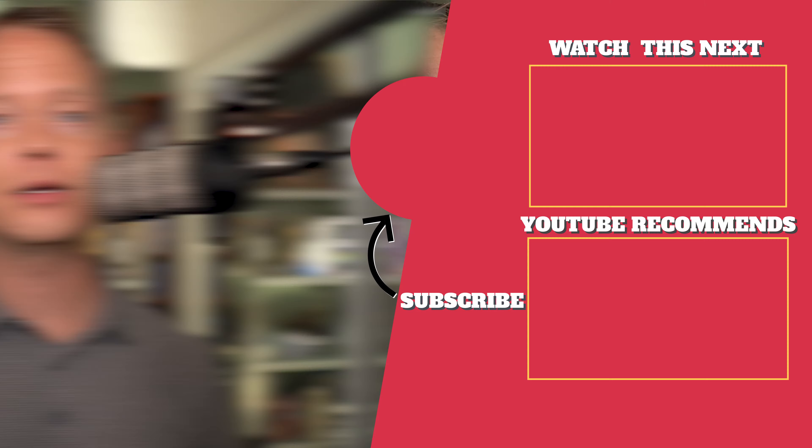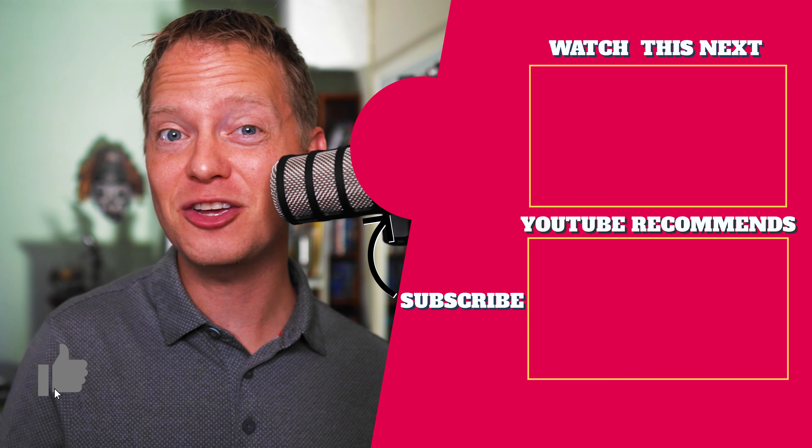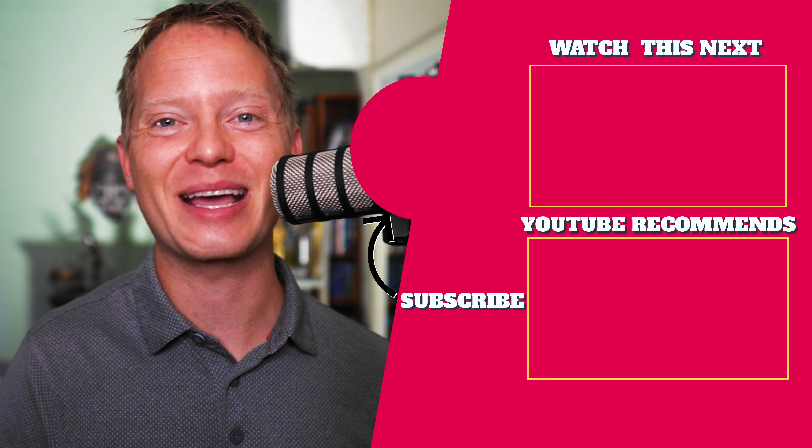This has been a great strategy for me, and you don't need to have a following on either platform to start doing it. What strategies have you used to get more views on your YouTube videos? Let us know in the comments. If you like this video, be sure to check out this video next. If you got value from this video, be sure to like, subscribe, and ring the bell, and I will see you in the next one.